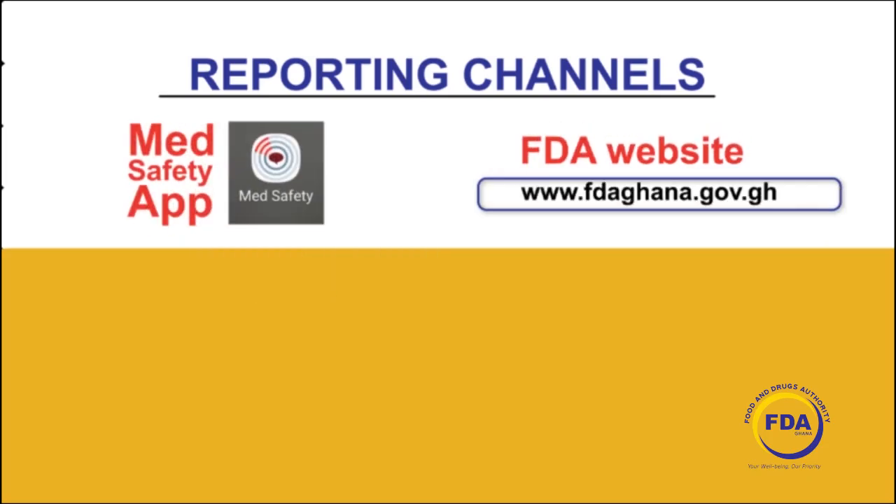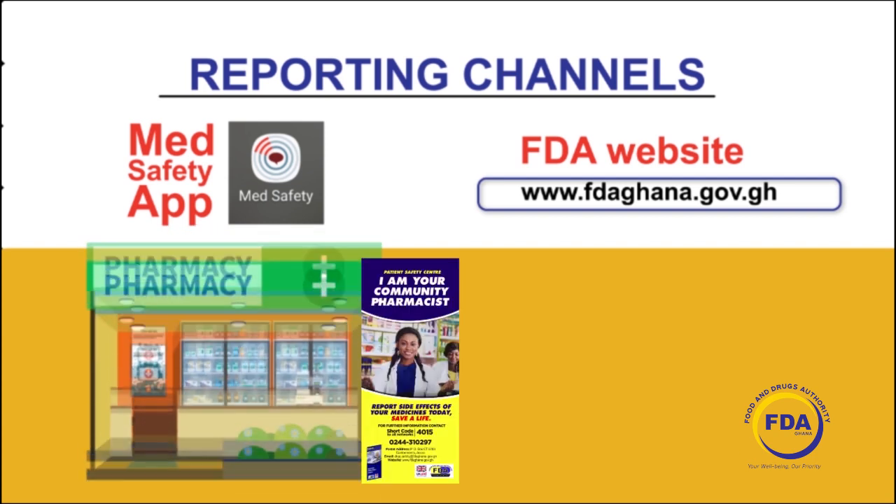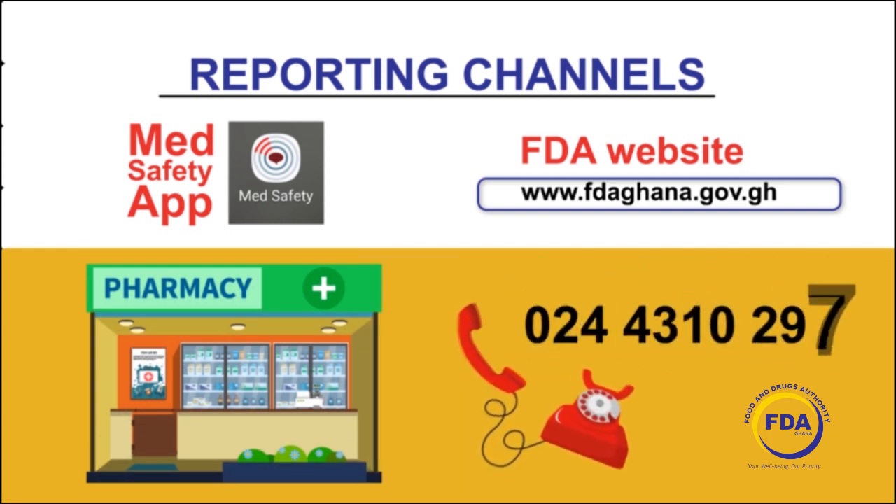You can also report online through the FDA website, through your healthcare provider, or at any community pharmacy designated as a patient safety center. You can also call any FDA office to report any safety issues with your health product.